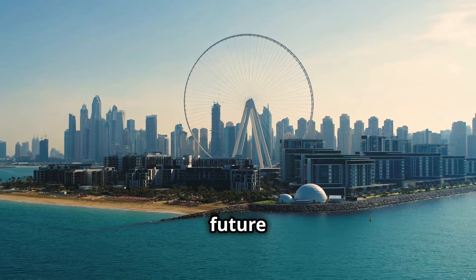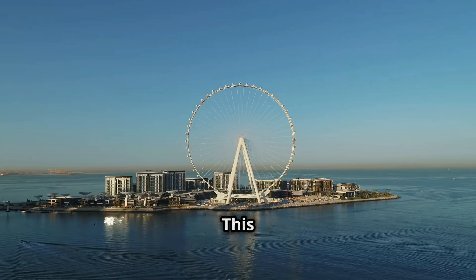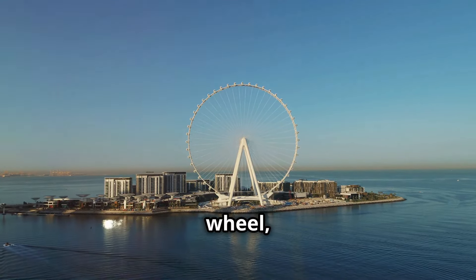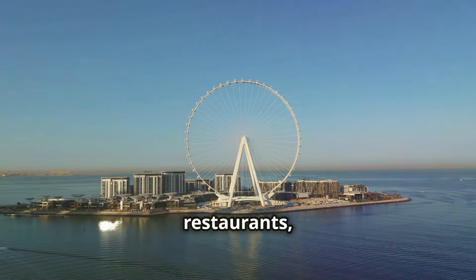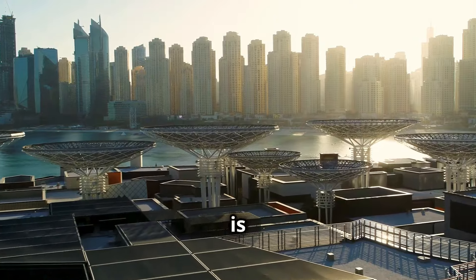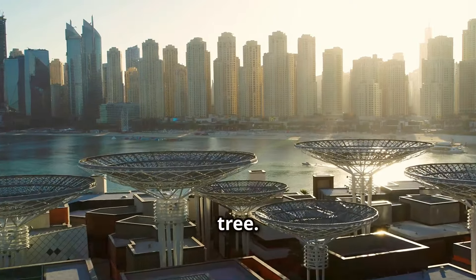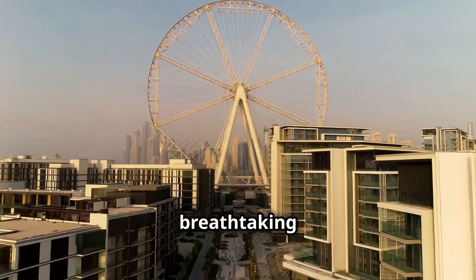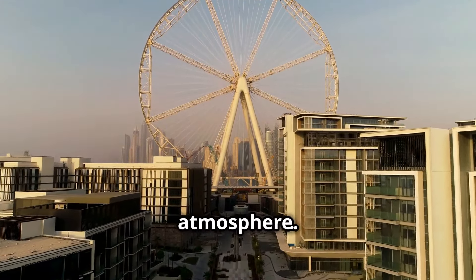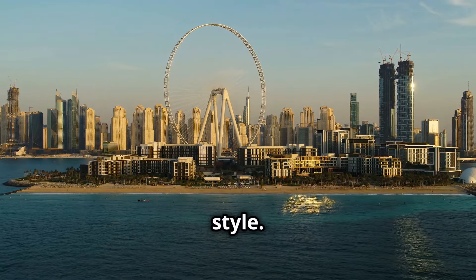And finally, we're wrapping up our Dubai adventure on a high note at Blue Waters Island. This man-made island is home to Ain Dubai, the world's largest observation wheel, as well as a plethora of restaurants, shops, and entertainment options. The best time to visit is at night, when the entire place lights up like a Christmas tree. Take a ride on Ain Dubai for breathtaking views of the city skyline, stroll along the promenade, or just soak up the electric atmosphere. Grab a bite, enjoy the view, and say goodbye to Dubai in style.